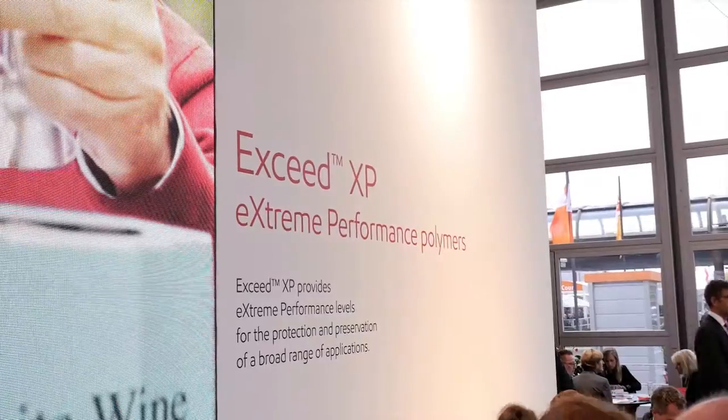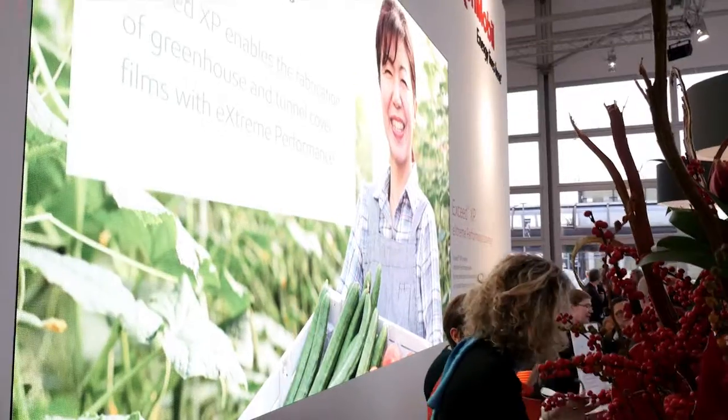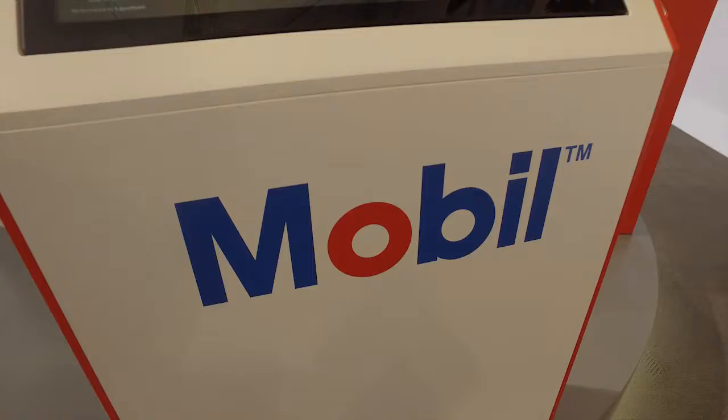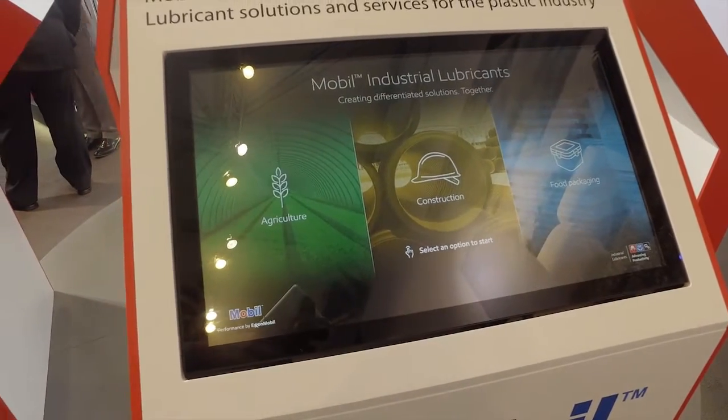Welcome to K2016. My name is Anja Schultz and I am the ExxonMobil project leader for the K2016. This time we are introducing ExxedXP extreme performance polymers for high demanding applications, and for the first time at the K Show we are introducing mobile industrial lubricants for the plastics industry. Please come and see how we can create differentiated solutions together.